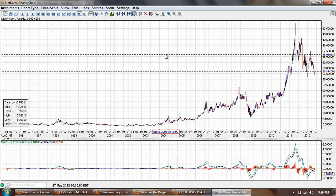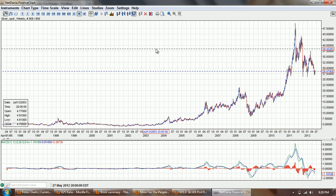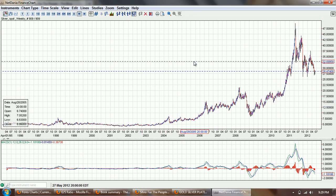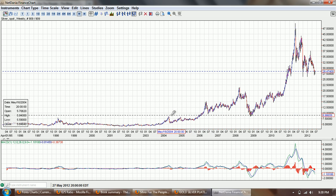Good evening everyone. Time for another silver update. This is the weekly chart of silver provided by netdania.com. You can click on the link below. I just want to do a comparison here on some of the currencies and the different views of silver.